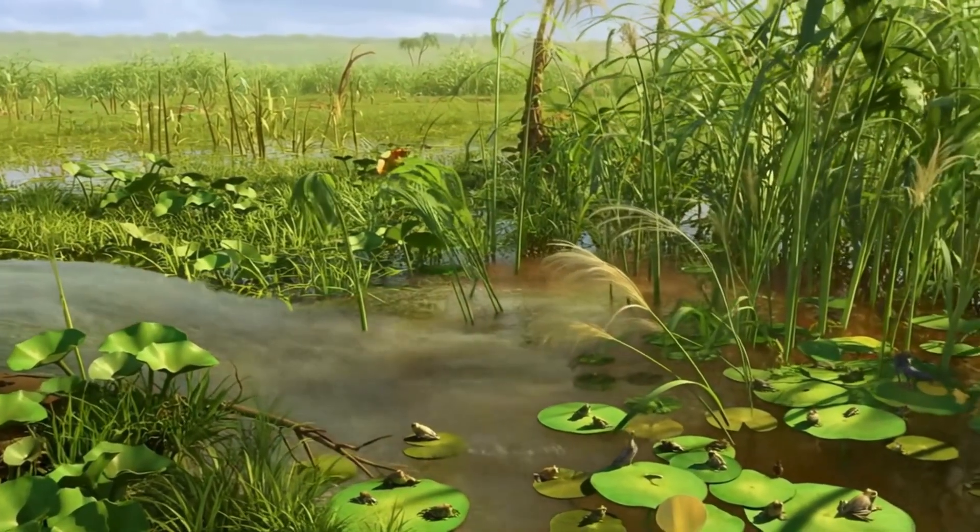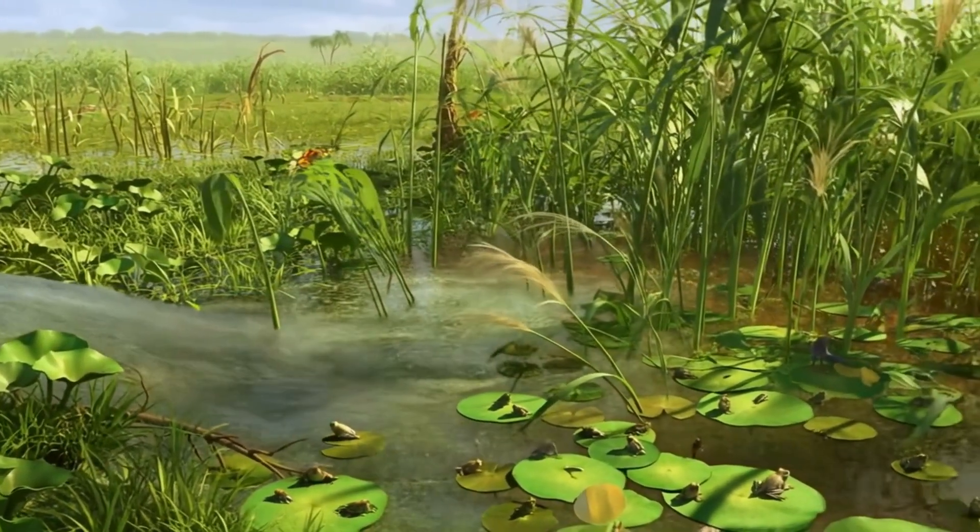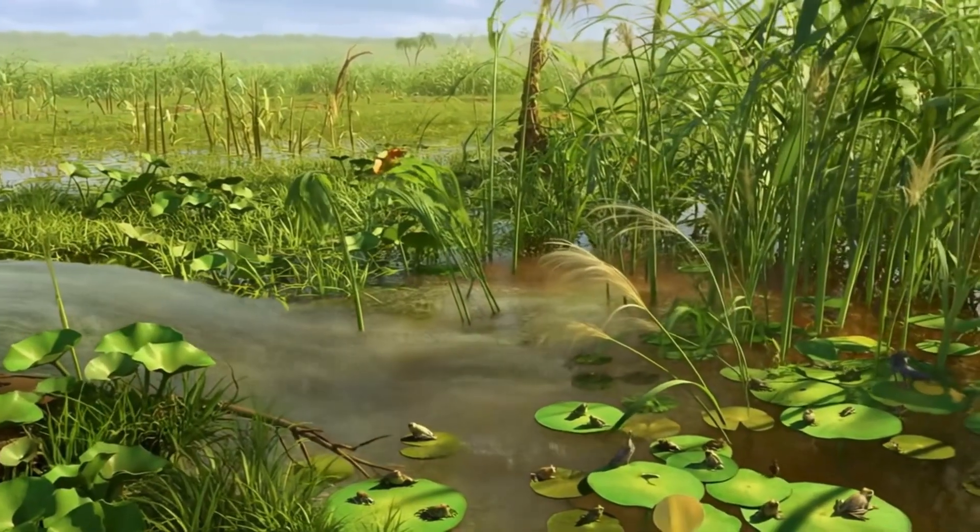Wetland plants do an extra strong job, removing chemicals and extra nutrients from the water.